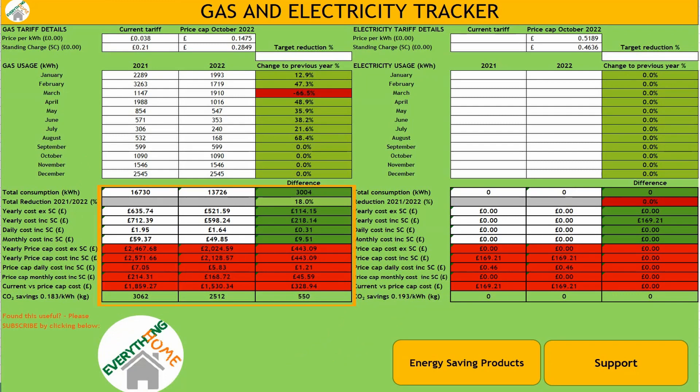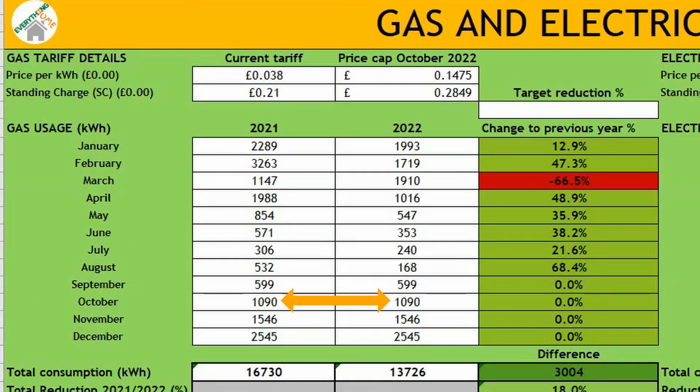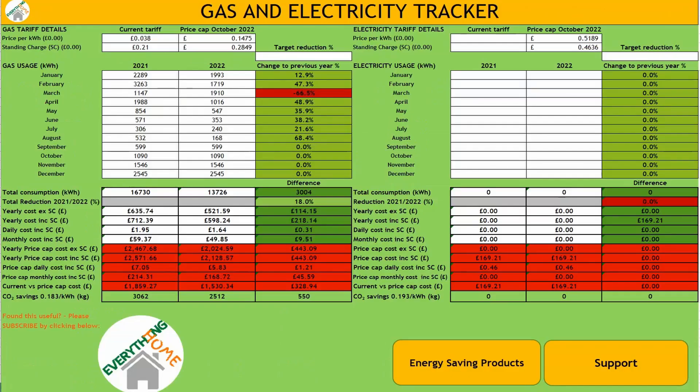The spreadsheet will then automatically calculate the other numbers for you, including your total percentage reduction, daily, monthly and yearly costs excluding and including the standing charge. If you're looking at the year to date, you can enter the same consumption figure in the months that you've not reached yet, as seen here. These figures can then be updated each month. It will also automatically work out what the price cap means you'll be paying per day, month and year compared to your current tariff.